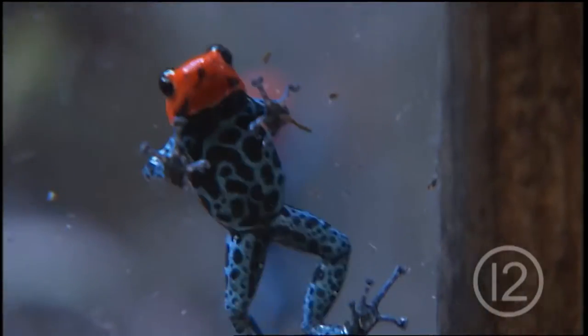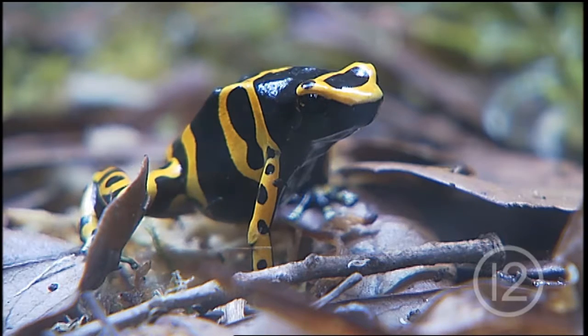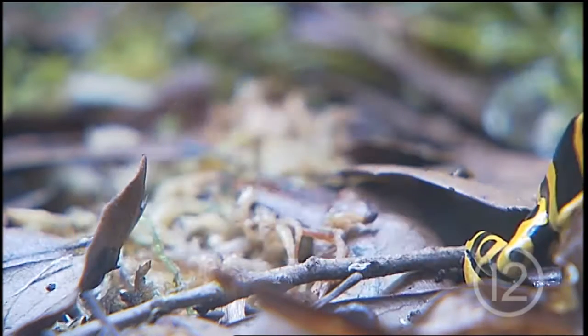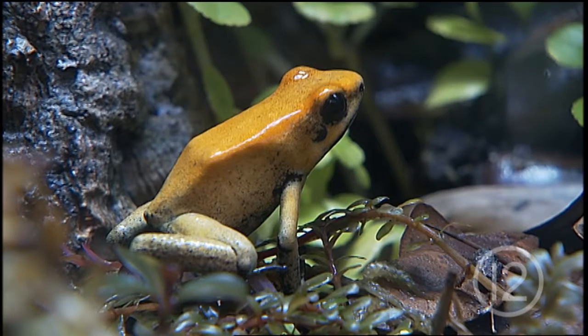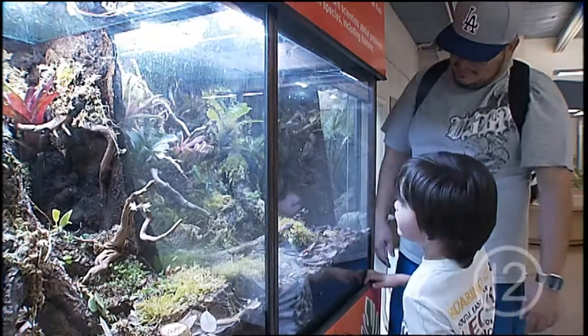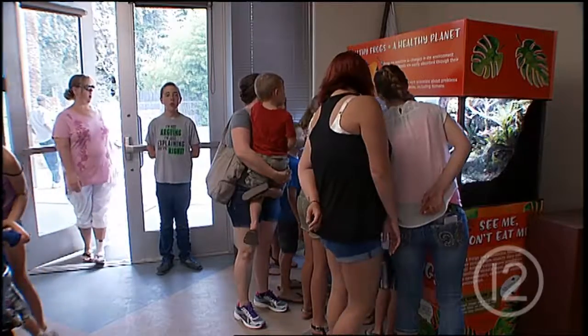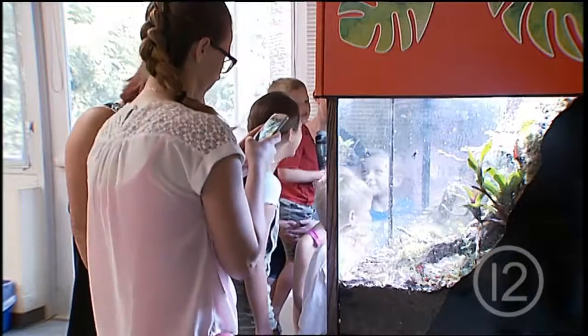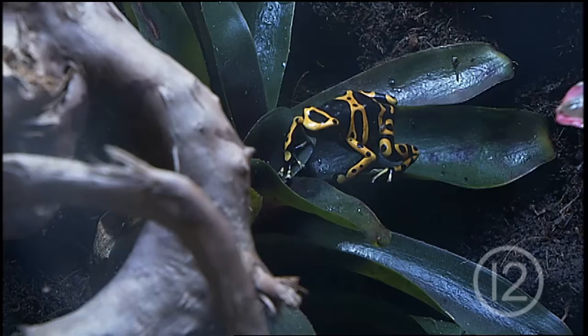In the wild, they are some of the most toxic animals on Earth, storing their poison from the insects they eat. Here at Reed Park Zoo, the frogs are fed wingless fruit flies and therefore are not poisonous. They're amphibians. We know that thousands and thousands of school children and children of all ages are going to enjoy observing these dart frogs and learning about them and learning their story.